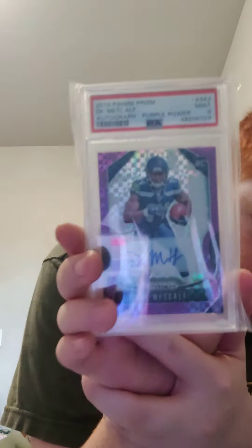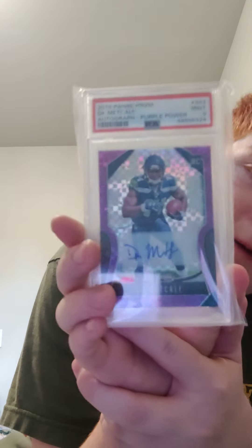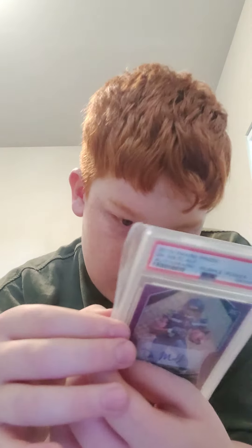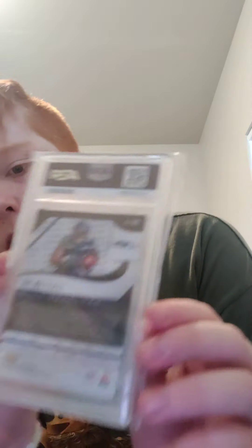Next up I have a Purple Power 2019 Prism DK Metcalf autograph rookie, PSA 9, numbered — I think it's 12 of 49. I think I have another one that's similar, but yeah, there's that one.